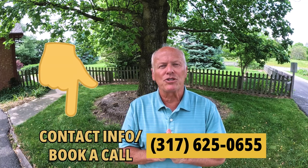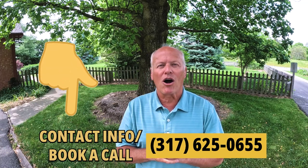Zillow has just named Indianapolis the fourth hottest housing market in the country, and good houses can sell fast. If you want to walk through one of these houses or any other house you've seen advertised, just give me a quick call or text.